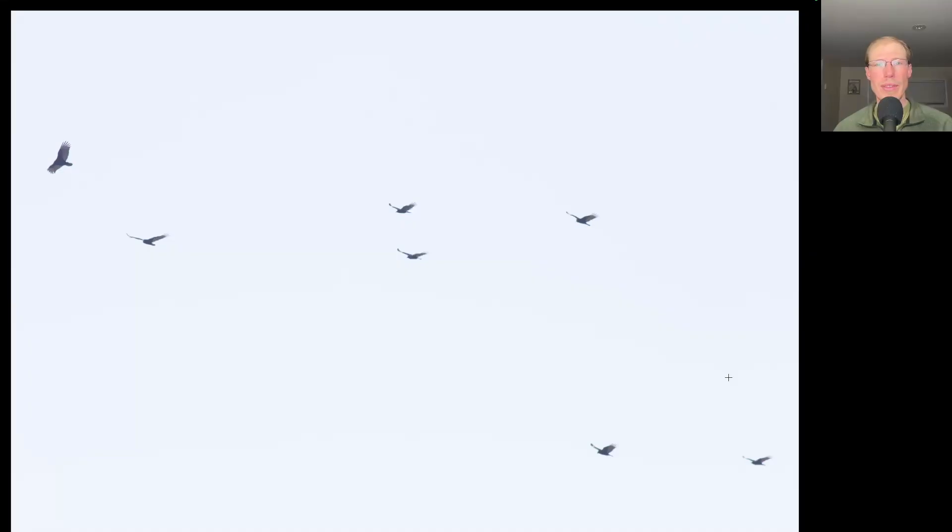The first turkey vultures of the day got up around 8:30 a.m. and they were flying today as late as 6:30 p.m., so in that 10-hour window we had a lot of turkey vultures come by. We had over 2,800 total turkey vultures migrate past today, which is a really good number for this time of the season since we're a couple weeks past the usual peak time for them.